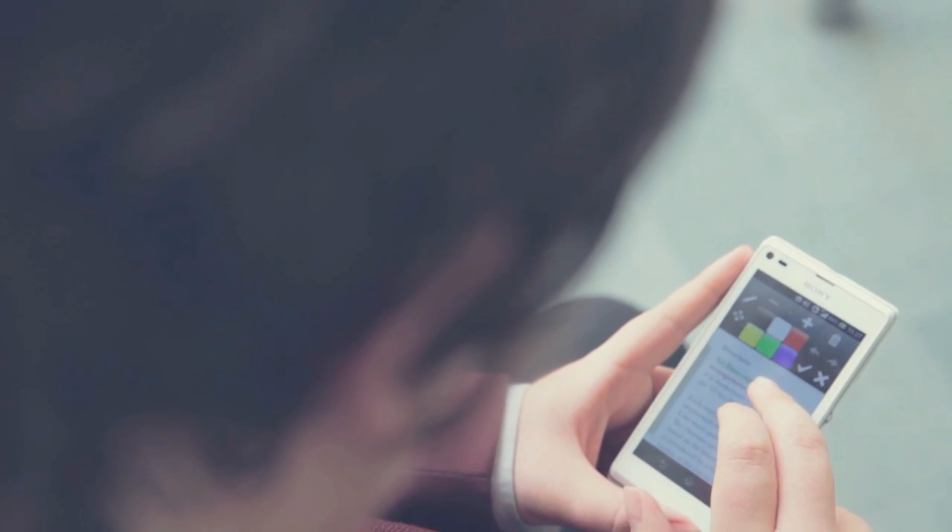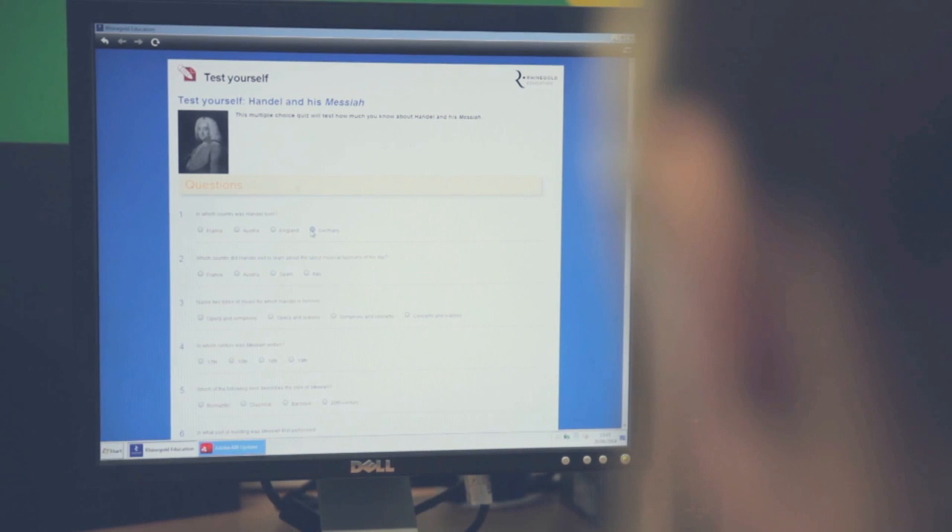I like being able to take notes with it. I like being able to highlight. I think it's really useful for learning that I get to use the quizzes — I think they're much more helpful.